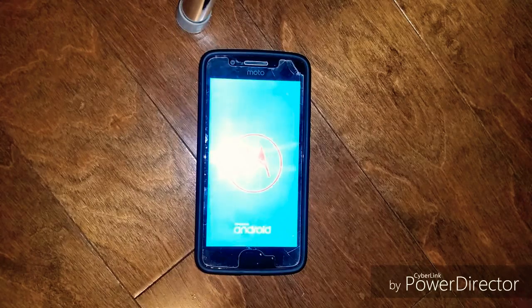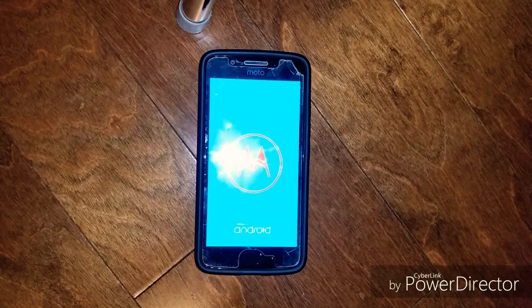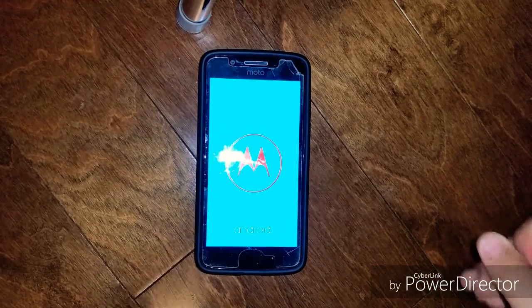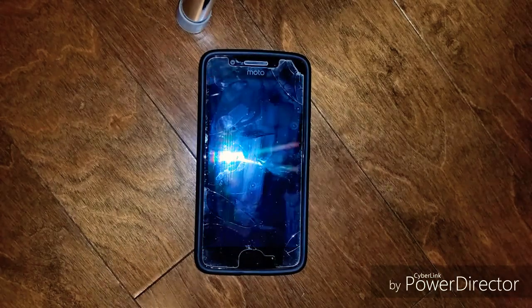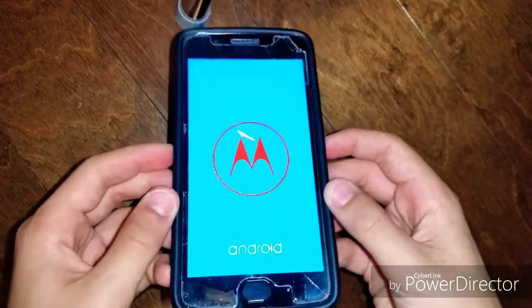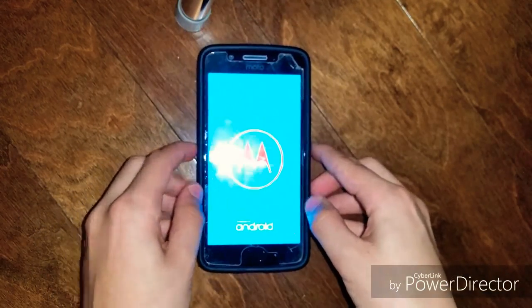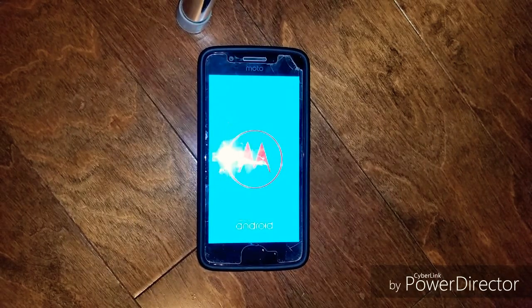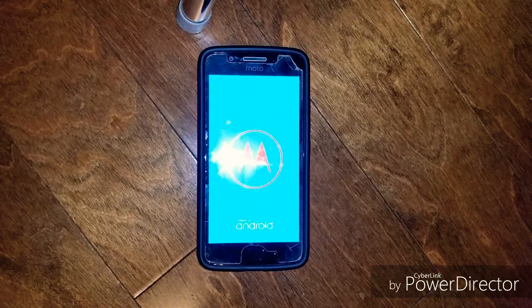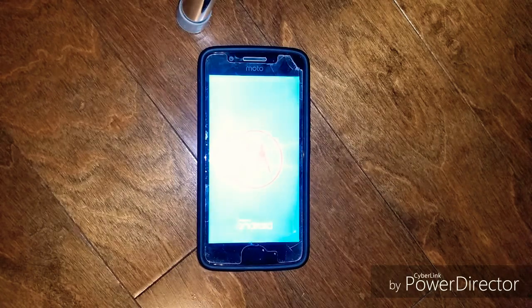Yesterday I accidentally dropped my phone and it suddenly shut off. I tried to turn it back on — this is the normal startup screen for my Motorola Moto G5 — but it started boot looping, probably because I dropped it and damaged the motherboard, or whatever it's called.